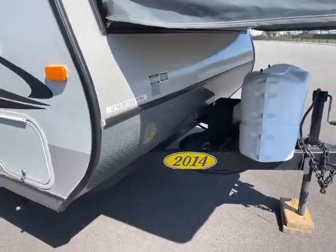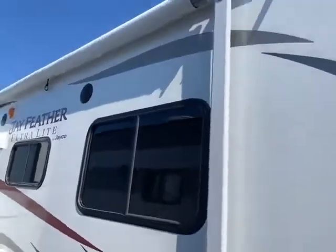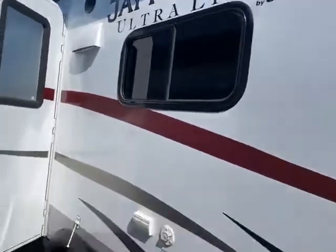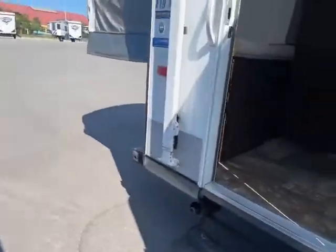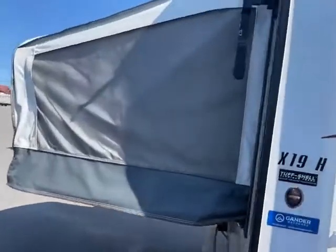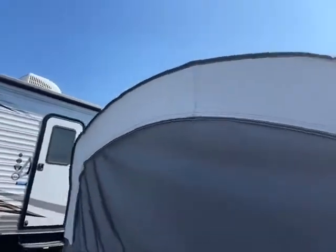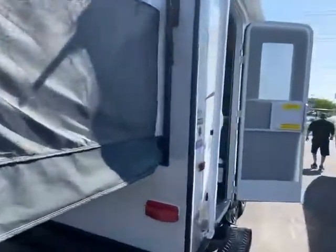There's your two 20-pound LPs, spare tire, chip guard, a little storage there, and a manual awning — but it's in super nice shape, easy to use. Outdoor speakers, tandem axle — a lot of people love tandem axle in case you get a flat, you can keep limping down the road. On the backside, once again, look at the awning fabric. Super nice shape.